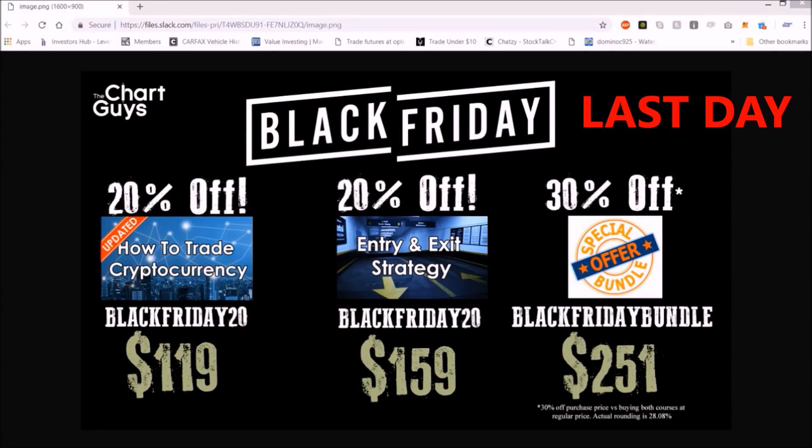Hello friends, this is our Black Friday deal running through the weekend — 20% off individual courses utilizing the code listed here,